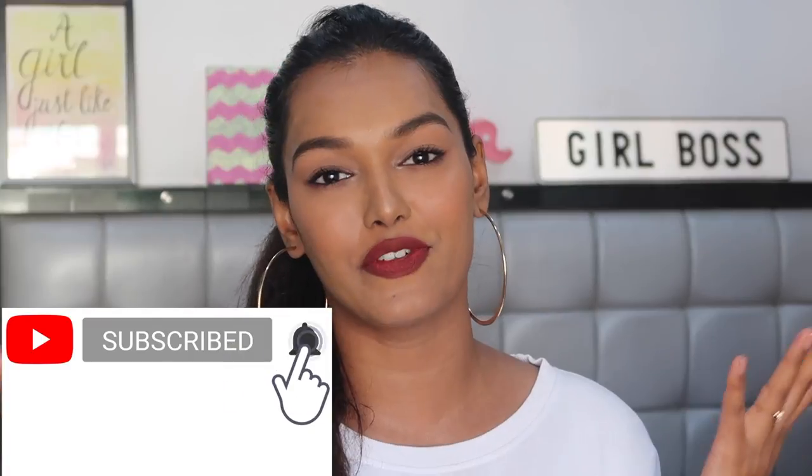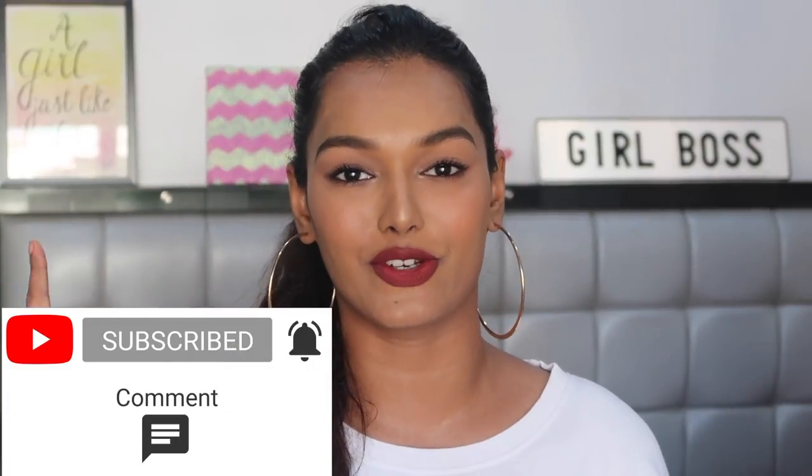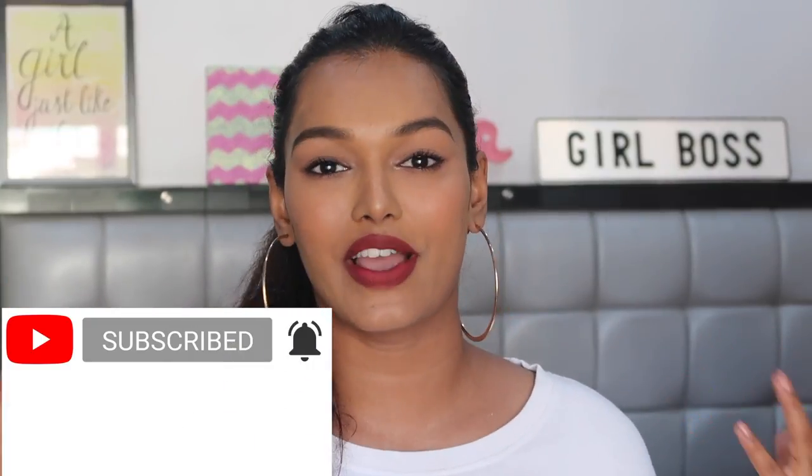So if you're interested to know which are my top 6 selections in this category of lipstick — both drugstore and high end — then please keep on watching. Don't forget to hit the subscribe button down below and join our beautiful family, and also the bell icon right next to it so that you're notified every Sunday when I upload a new video.